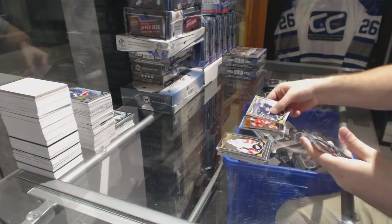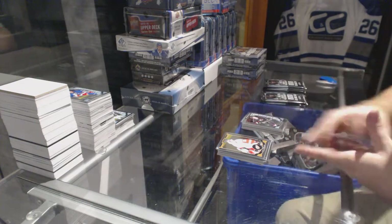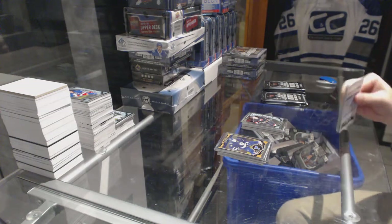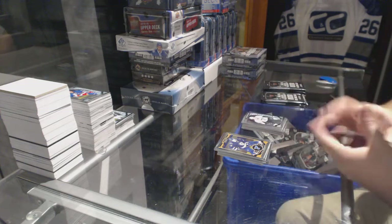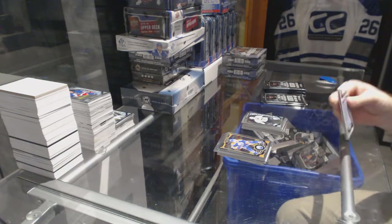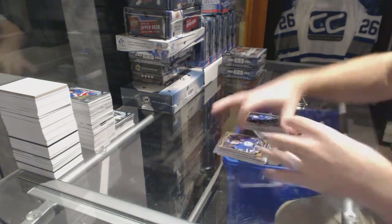Rainbow of Denny Potvin for the Islanders. We've got an Adam Henrik for the New Jersey Devils retro. And a Brock McGinn marquee rookie for the Carolina Hurricanes. We've got a rainbow of David Backus for the St. Louis Blues. Daniel Sprong, marquee rookie for the Pittsburgh Penguins. We've got a retro rookie of Nikolai Ehlers for the Winnipeg Jets.